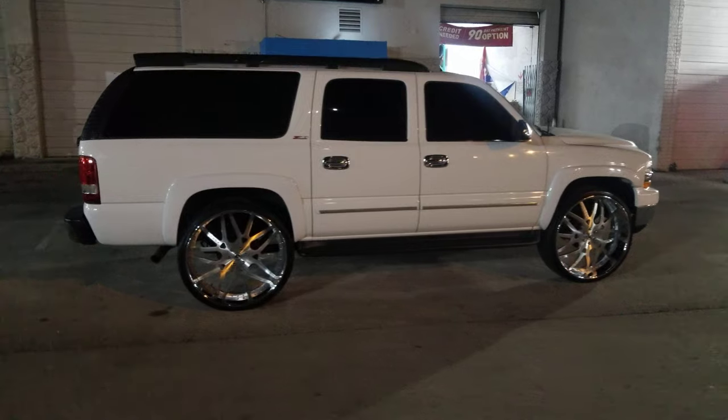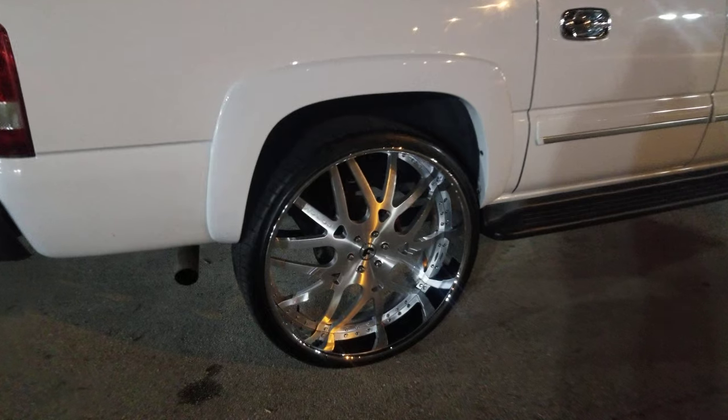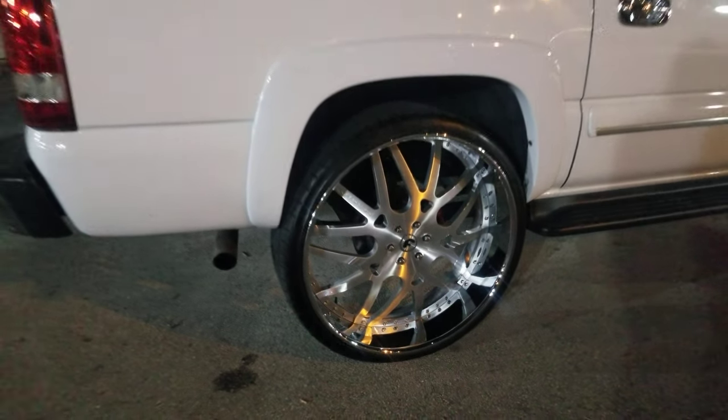Great looking wheel. Call us for prices on all your Forgiato autos — we got some of the best prices you'll find anywhere. It's your boy KB from Doves and Tires TV signing off.